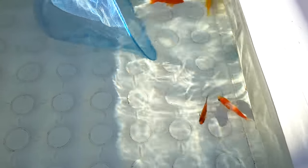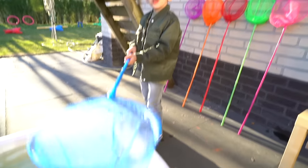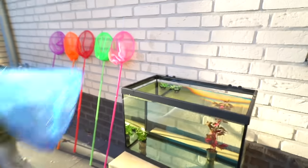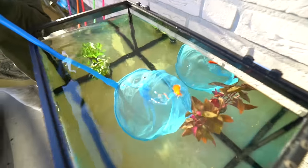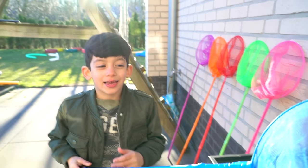Which fish are you going to catch Jason? Yeah, I got some orange fish. Show me. Yes. Hurry up. Put it in aquarium.